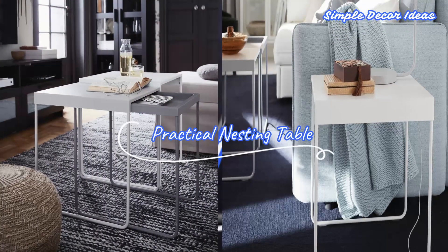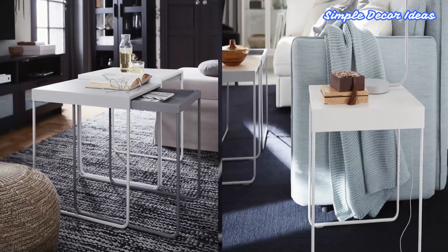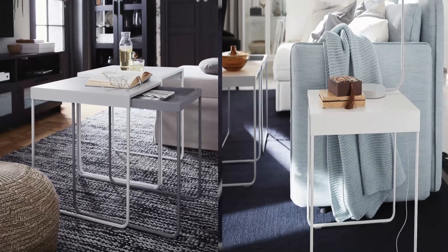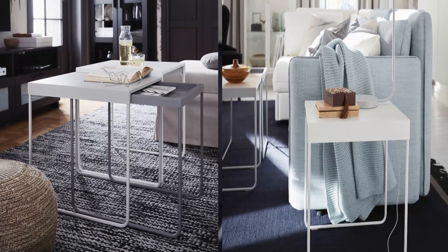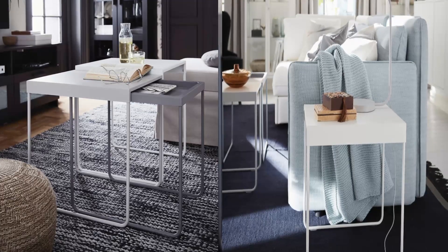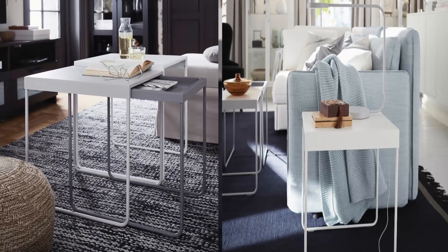3. Practical Nesting Table. A nesting table can be used according to your needs. It can serve as one long coffee table when arranged together, or as a coffee table and a side table at the same time. When nested together, the smallest table becomes a hideout for your remote controls and small things.